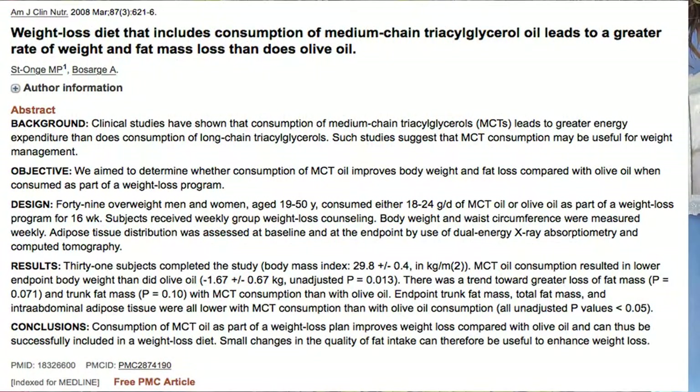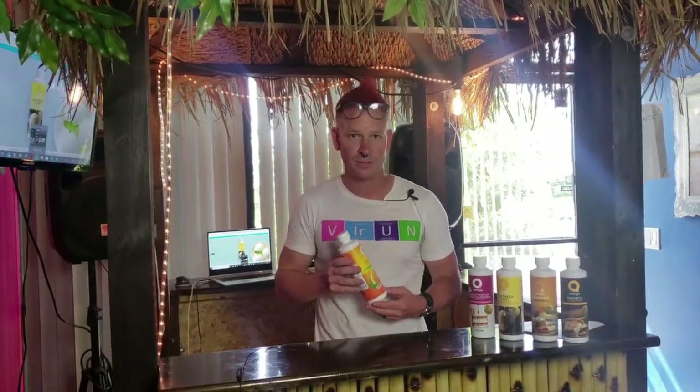O3 Omega smoothies also contains MCT. MCTs are capric and caprylic acids — C8 and C10. These MCTs actually help with weight loss, help with total weight management, and actually provide the body with energy from a fat source.